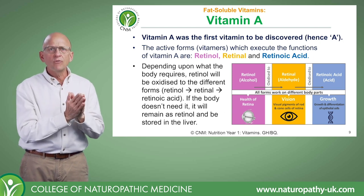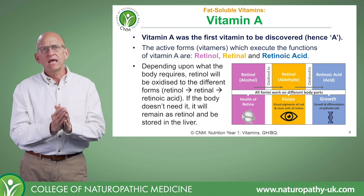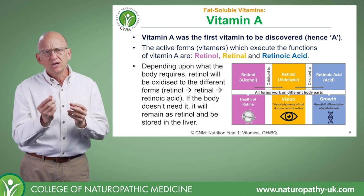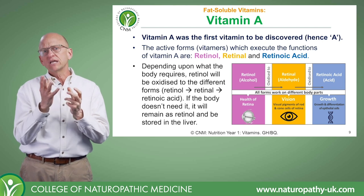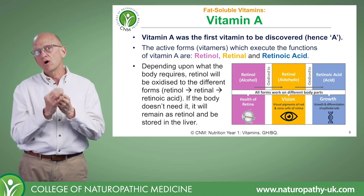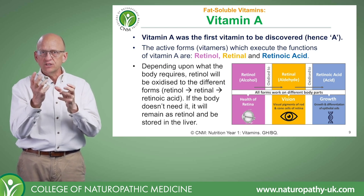Retinoic acid works at a DNA level to promote genetic expression and cell differentiation. It's really crucial for the normal functioning and formation of tissues like the heart, the kidneys, and the lungs — real high-energy tissues.